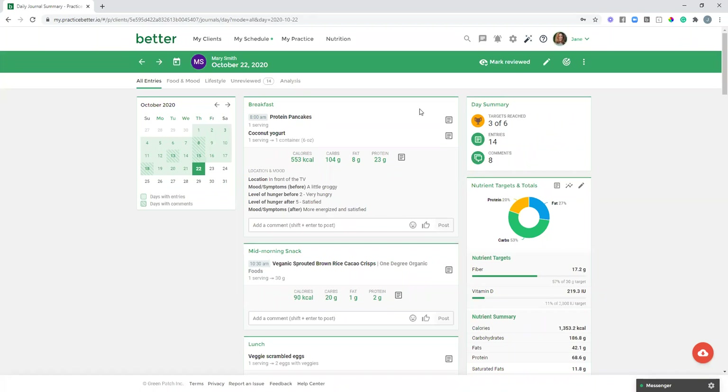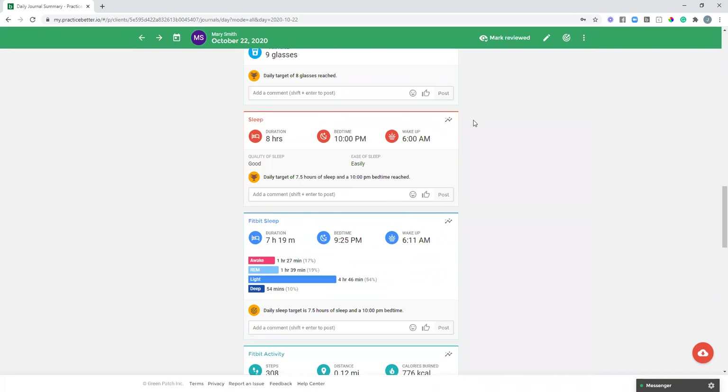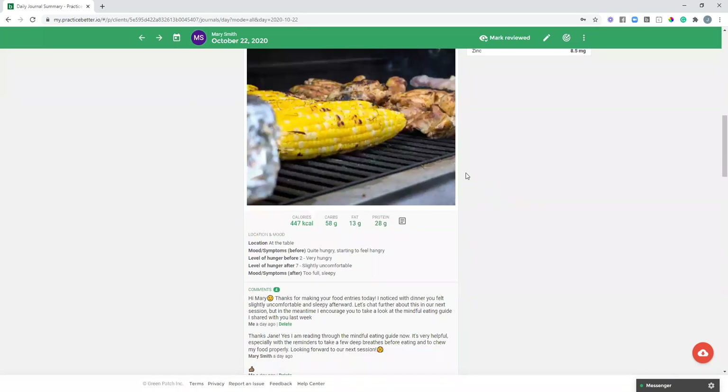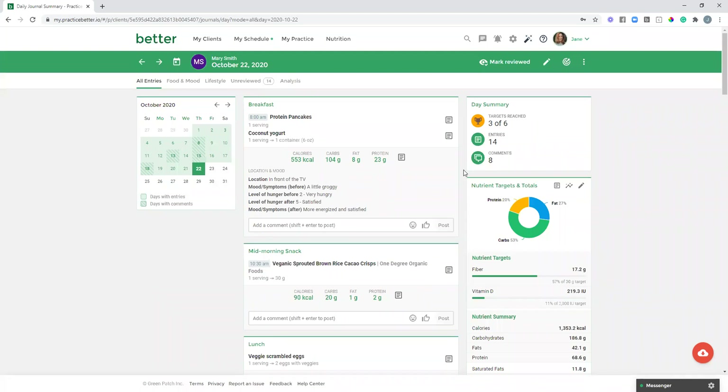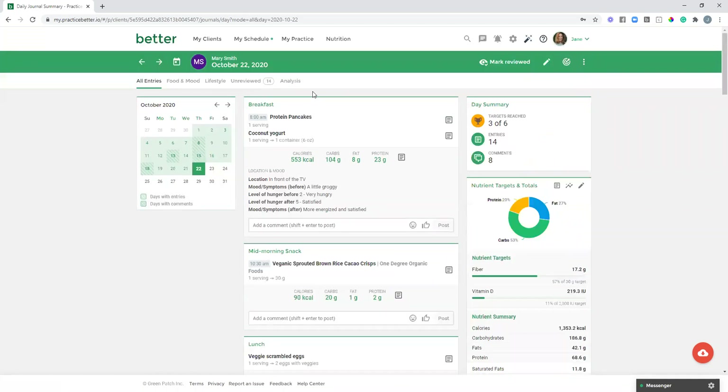One thing worth mentioning: as a practitioner, you have the option to view all journal entries in one combined view rather than switching between food and mood and lifestyle separately. This puts everything on one page. If your client is utilizing all aspects of the journals, it may be a long scroll, which is why having them split up is also useful. If your client is only using a couple aspects, the combined view may make more sense.